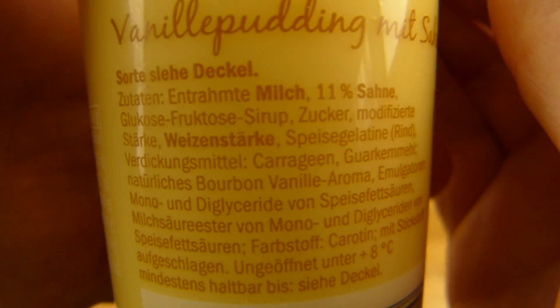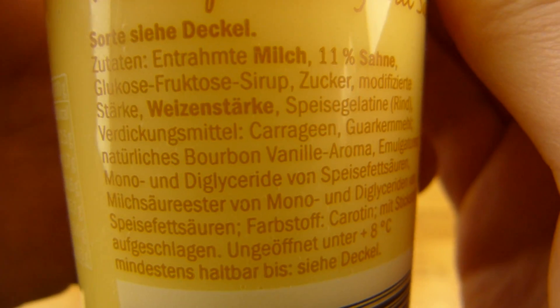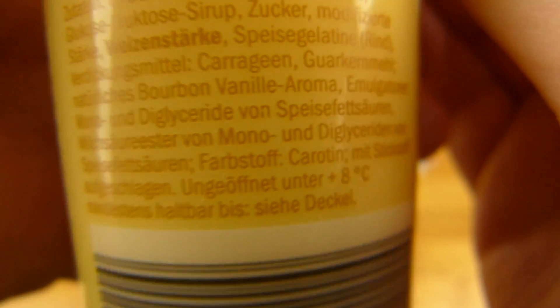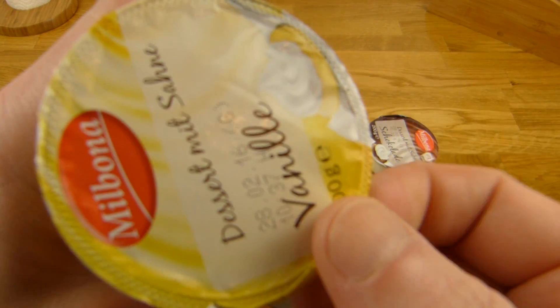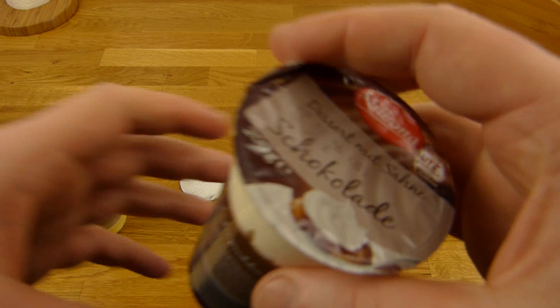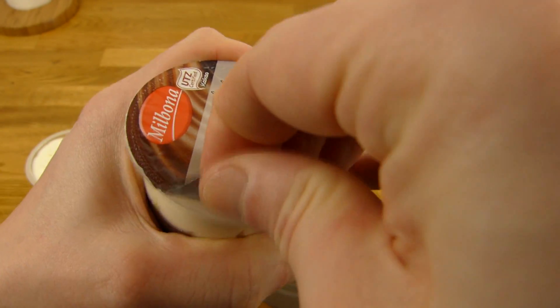11% cream and other stuff. Vanilla. And as I said 19 cents — that is really cheap. So let's see how good it is, or how bad.